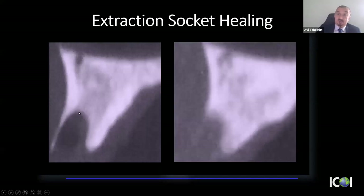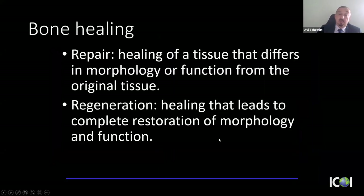At the time of extraction we have an intact alveolar process; six months later we're faced with a resorbed alveolar process. What we're experiencing is bone repair, not regeneration. The difference: repair is healing with tissue that differs in morphology or function from the original, whereas regeneration is complete restoration of the original morphology. In dental implant procedures, we want to regenerate that alveolar process.